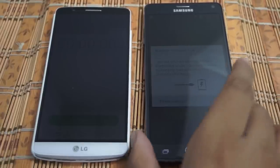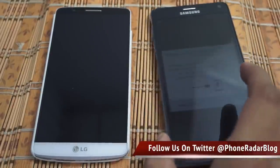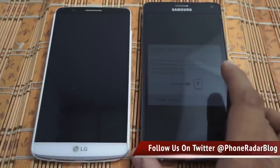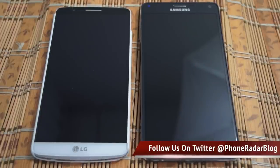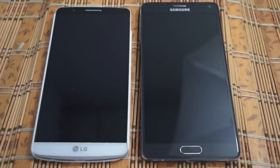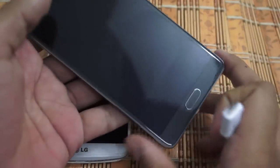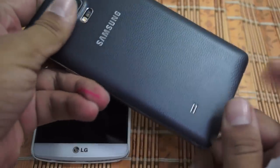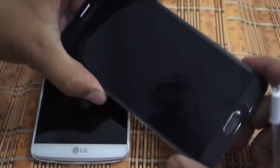Hey guys, Amit here for Phone Radar, and this is the Samsung Galaxy Note 4. Samsung had claimed that you could charge this smartphone to 50% in under 30 minutes. As you can see, the battery is around zero percent and the device has just switched off. We'll be using the fast charging adapter that comes with the device and a stopwatch to check how long it actually takes to charge the whole unit.